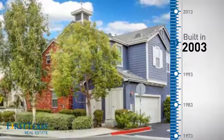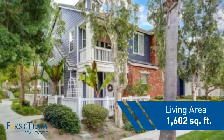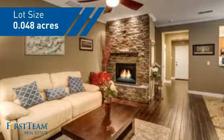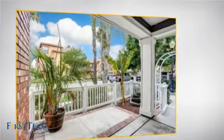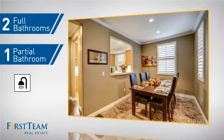This property was built in 2003 and features over 1,600 square feet of space, giving you a spacious layout to play host or kick back and relax after a long day. Inside you'll find three bedrooms, so everyone has a private space to come home to, two bathrooms, and one partial bathroom.